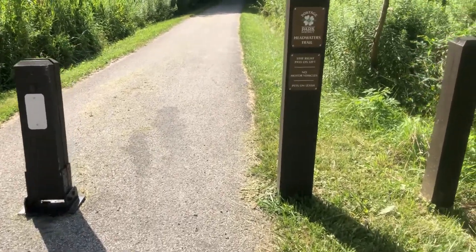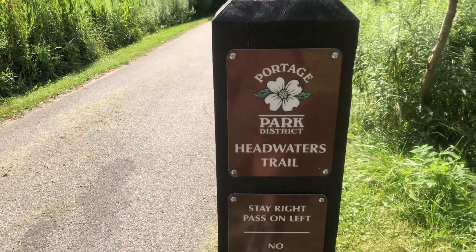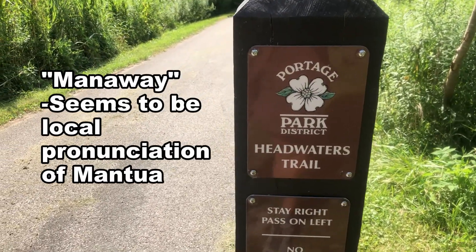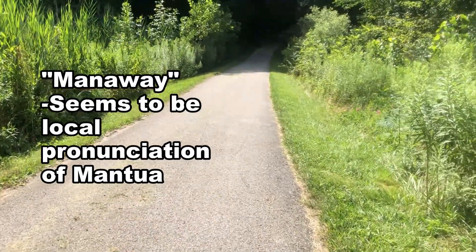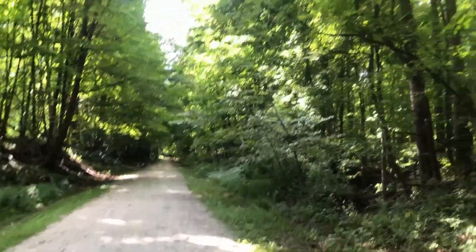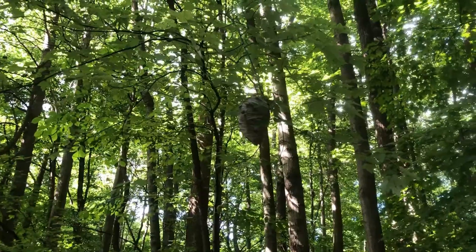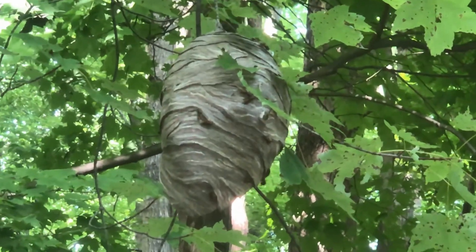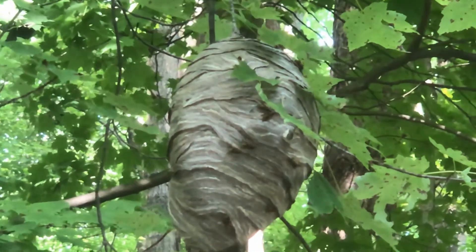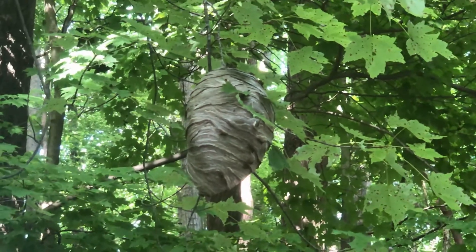After checking out the waterfall, follow the Portage Park District Headwaters Trail toward Mantua. The Headwaters Trail is primarily crushed limestone. Make sure you look all around you because you may just see a hornet's nest — and this one is pretty active. Not sure if you can see all those hornets, but I'm not getting any closer than this.